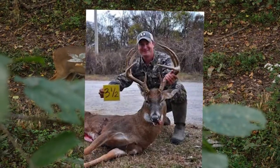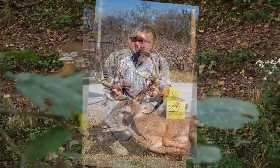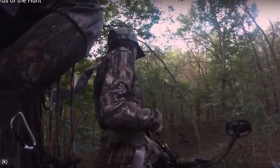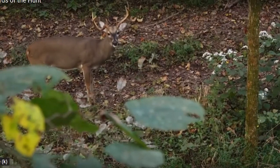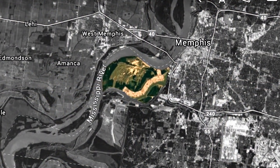Case in point, President's Island. Hailed by some as one of the most sought after draw hunts in Tennessee, hunters spend years putting in for the chance to bow hunt the 7,500 acre peninsula of Mississippi River Bottomlands.